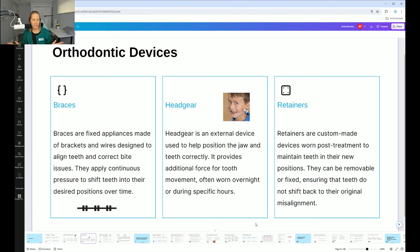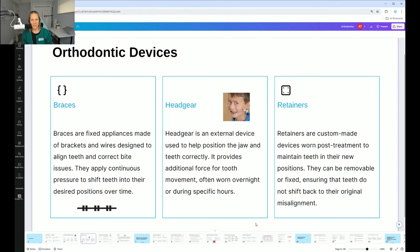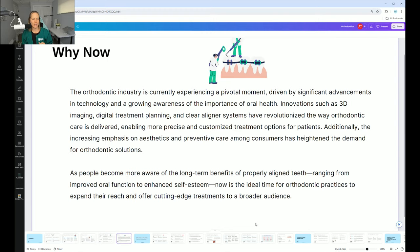Headgear is used more in the extreme cases. There are braces and also appliances that could be worn either before, after, or at the same time. Then there are retainers for afterwards, either fixed or removable — we'll talk about that. Taking x-rays really lets the orthodontist know what teeth are coming in and how everything works.